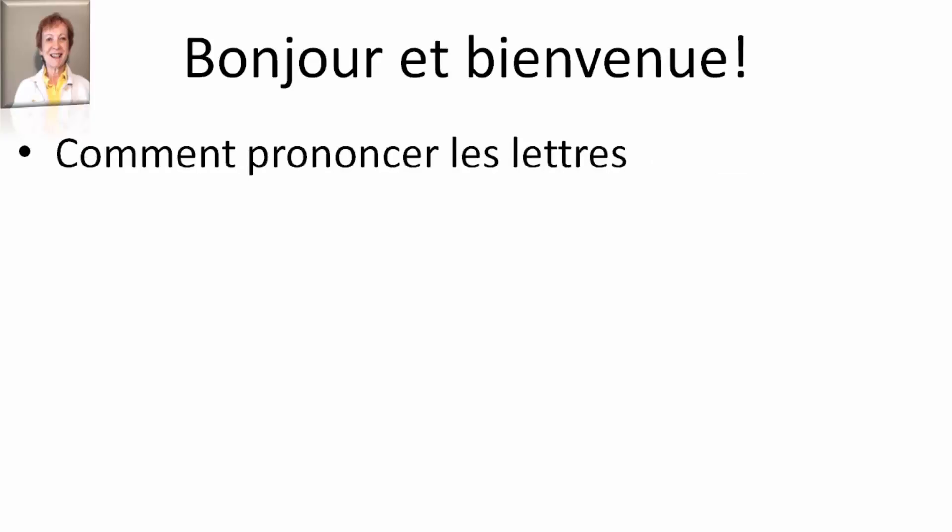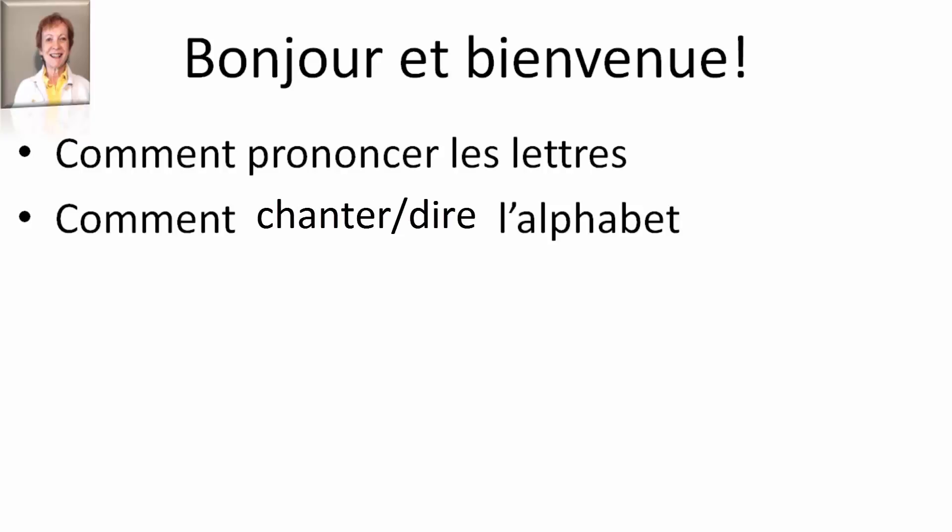Comment prononcer les lettres? So you will be able to say each letter correctly. Comment chanter ou dire l'alphabet? You will be able to say the alphabet from A to Z — A à Z.